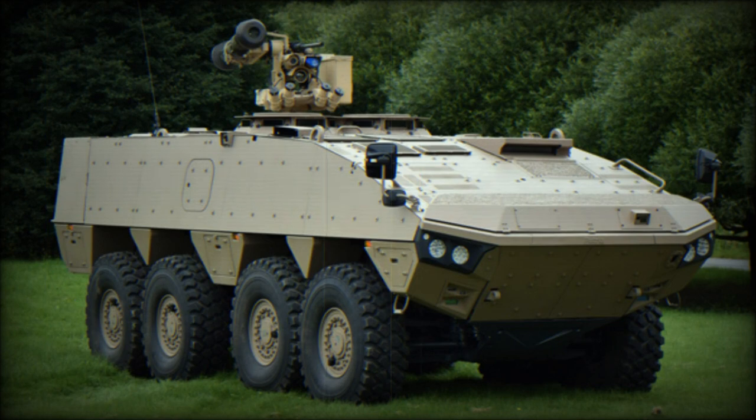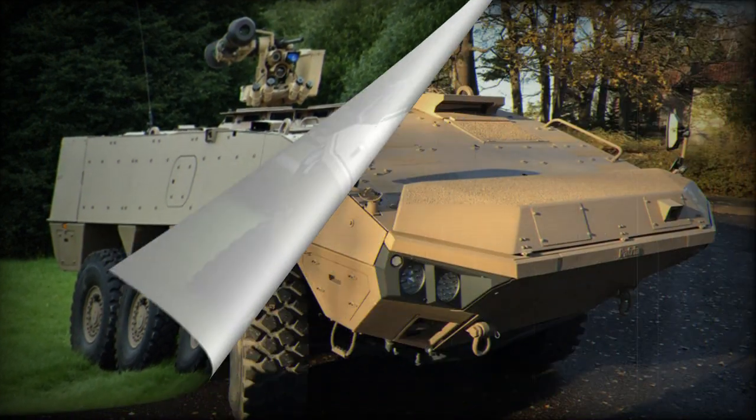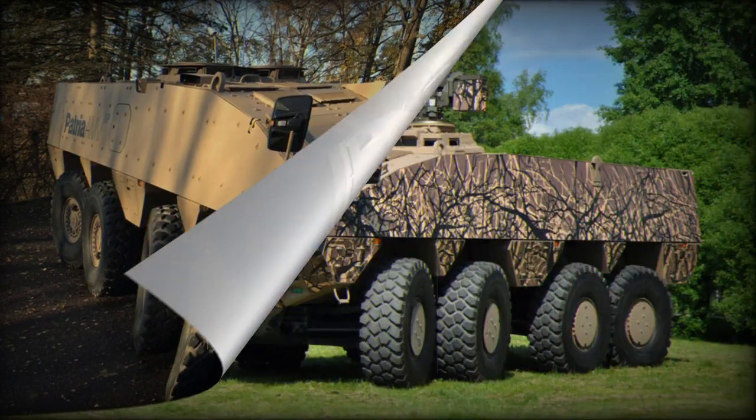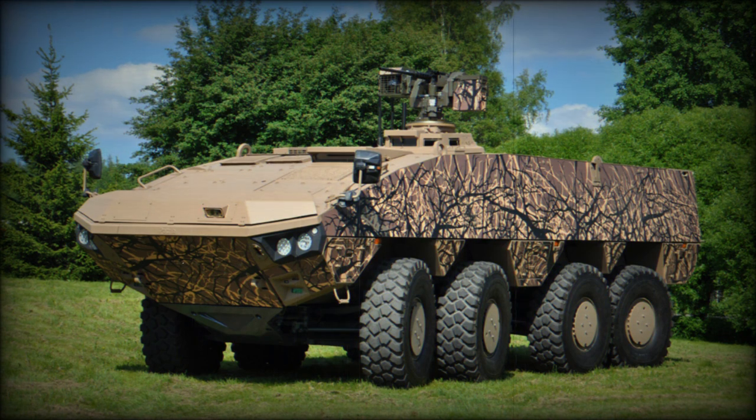This armored vehicle was first publicly revealed in 2013. The Patriot AMV XP was selected by Slovakia. A prototype of the AMV XP was delivered to Slovakia in 2017. The Slovak military announced an order for 81 of these armored vehicles for delivery until 2024.